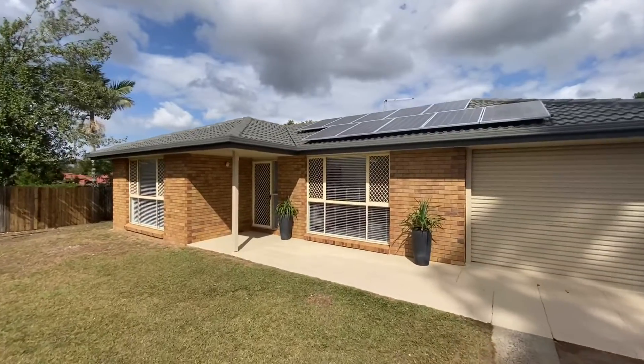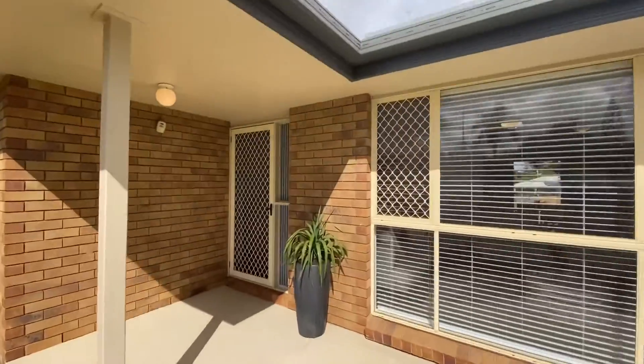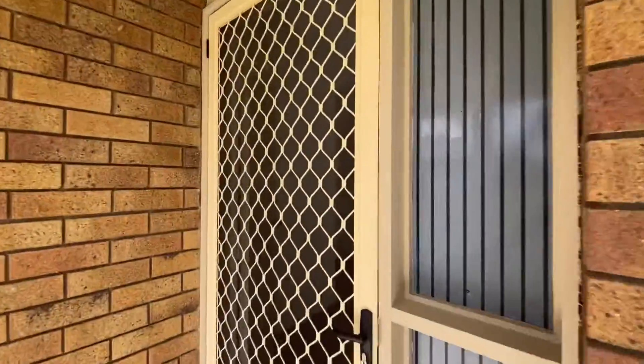Five kilowatt of solar power. So neat, so tidy. Come on through.